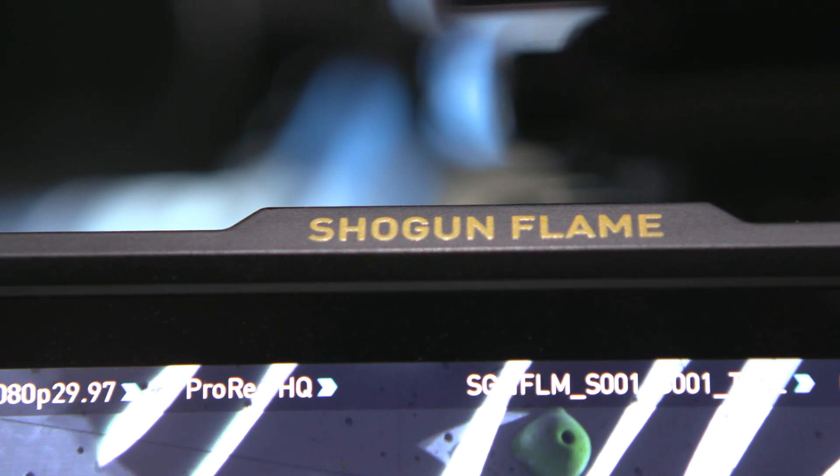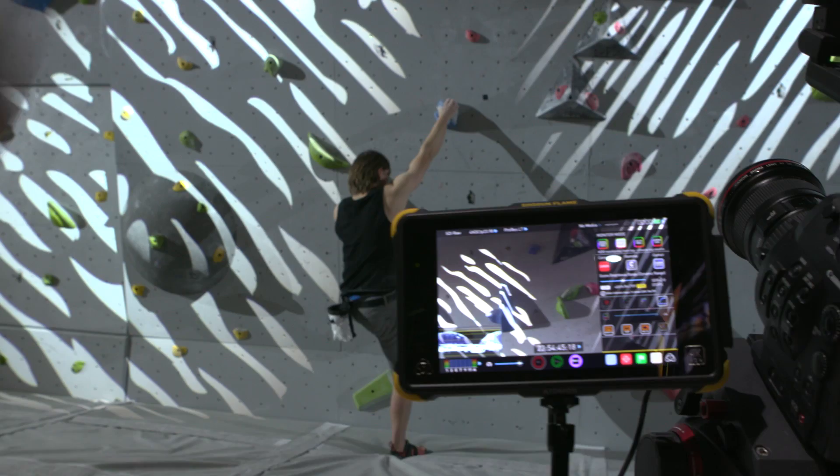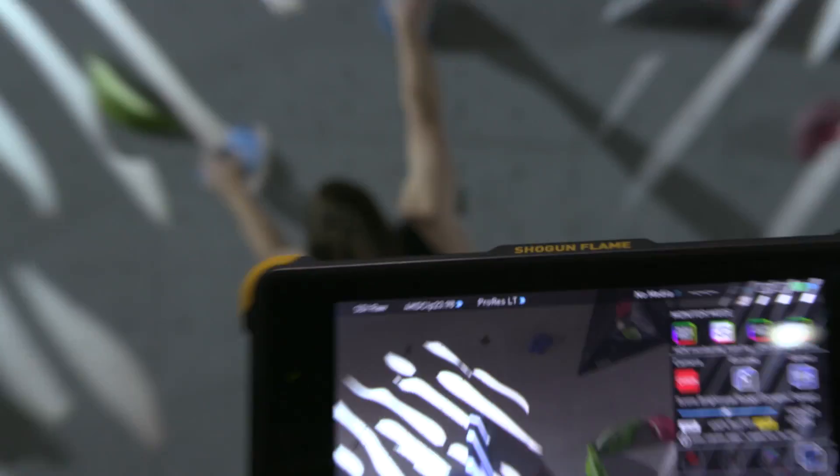And you're able to record 4K? Yep — 4K 60p on the Inferno. And on the Flame series it's 4K 30p and HD 120. There's a lot of higher frame rate options, and you can do 240 HD on the Inferno.